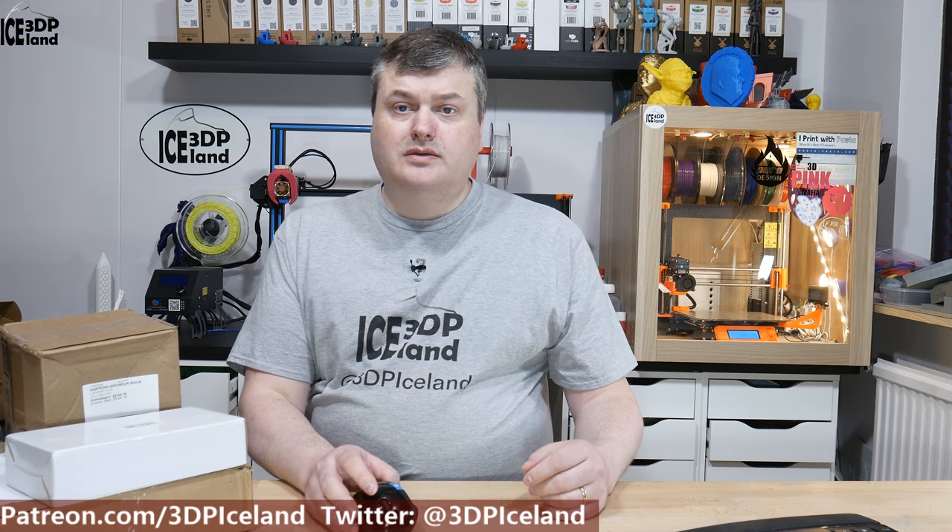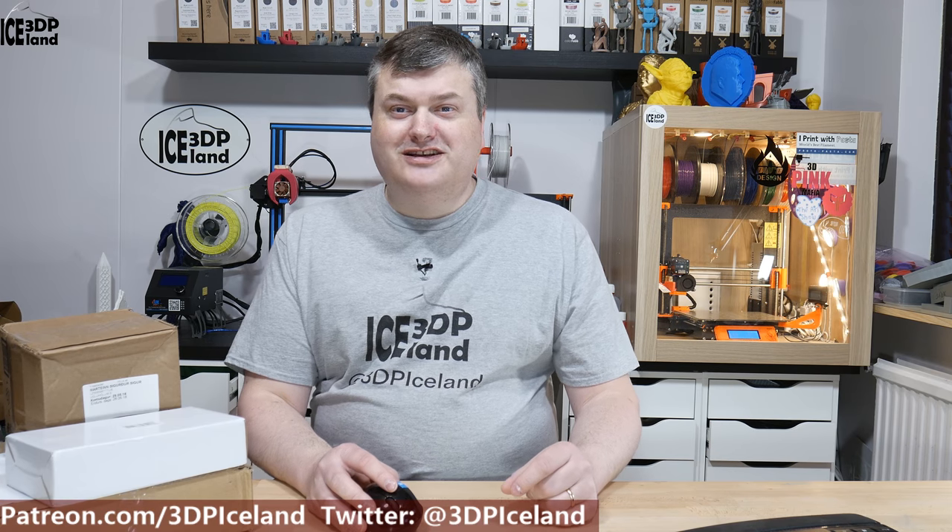Before I show you the items I want to thank you for watching and I hope you subscribe to my channel. I really appreciate your comments and likes and dislikes. And if you give me a dislike, please let me know why, so I can try to do better. But let's have a look at the things I got.